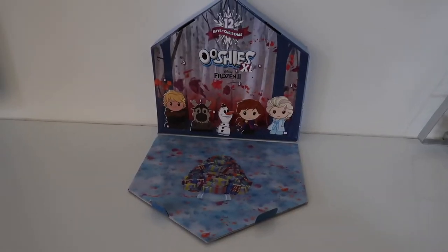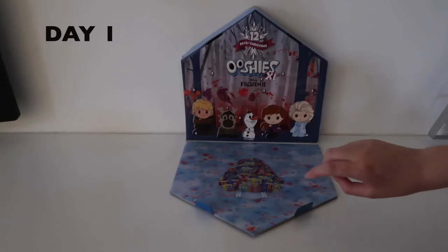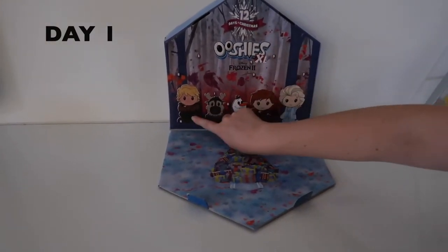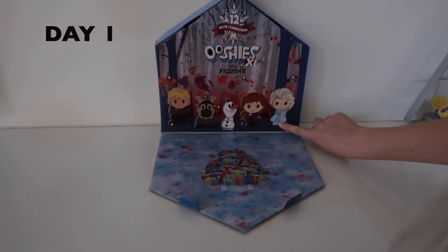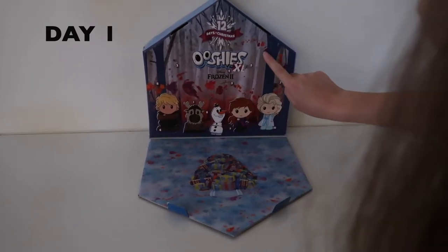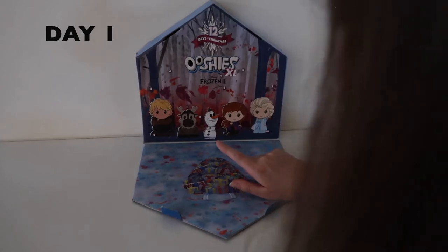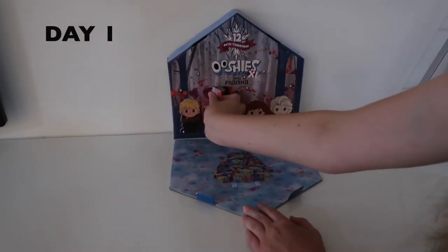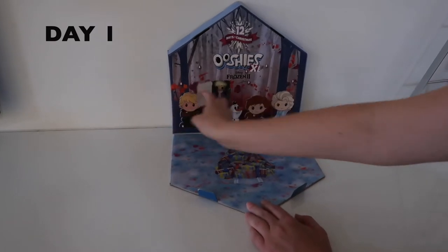Okay, here is the full box and we are ready to go. Where is number one? I can't find it. Okay, I seriously can't see it. There's number one! Let's open it. Oh, Elsa.